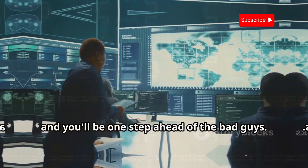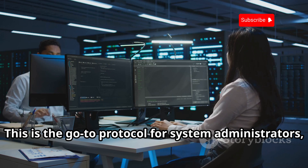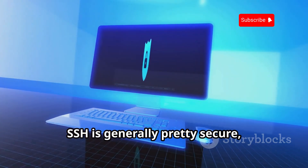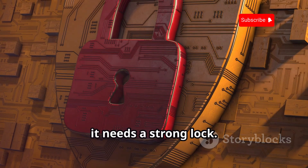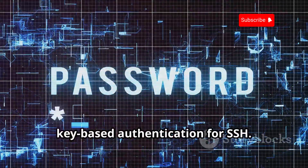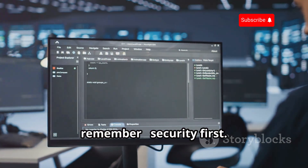SSH, or Secure Shell, is your secure remote access gateway and the go-to protocol for system administrators, ethical hackers, and anyone who needs to securely access remote systems. Think of it like a secret tunnel that lets you control another computer from anywhere in the world. SSH uses encryption to keep connections safe, but it needs a strong lock — weak passwords are like leaving the key under the welcome mat. That's why it's crucial to use strong, unique passwords, or even better, key-based authentication for SSH. Think of it like upgrading from a flimsy padlock to a bank vault door.